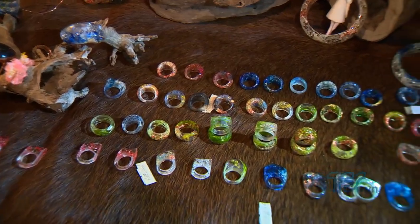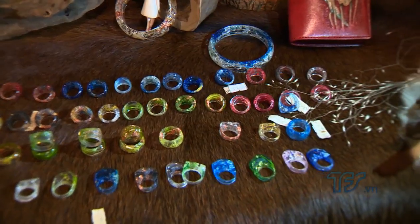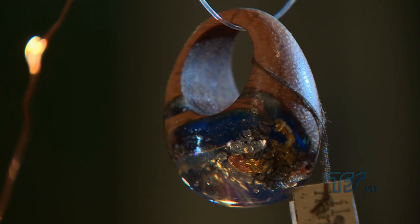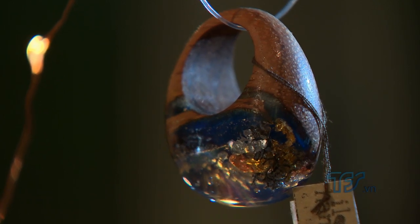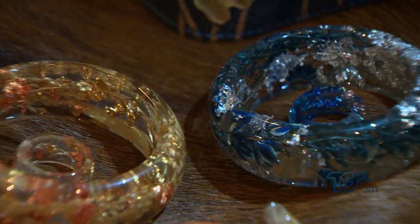Bị mê hoặc bởi các sản phẩm trang sức làm từ nhựa resin, nhà thiết kế Hà Huyền Trân đã mày mò nghiên cứu cách chế tác. Những mô hình đại dương, hoa khô, cỏ khô được bọc nhựa resin do chị thiết kế mang đến nhiều bất ngờ cho người thưởng lãm.